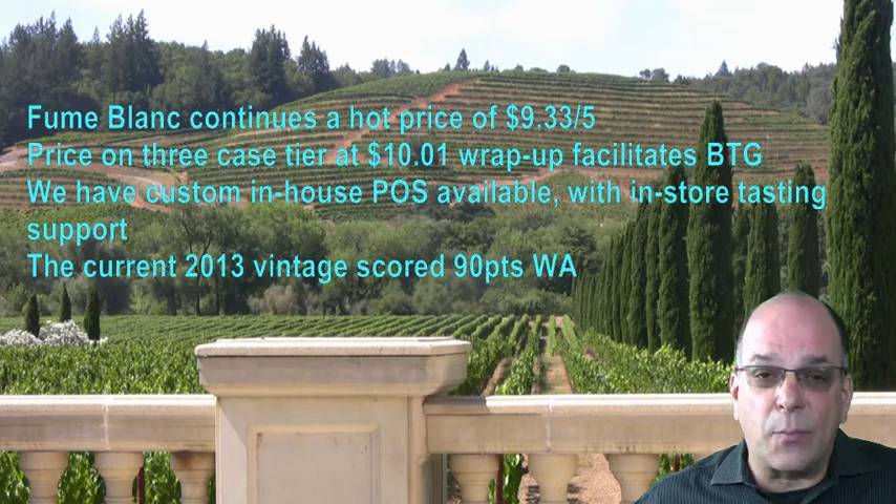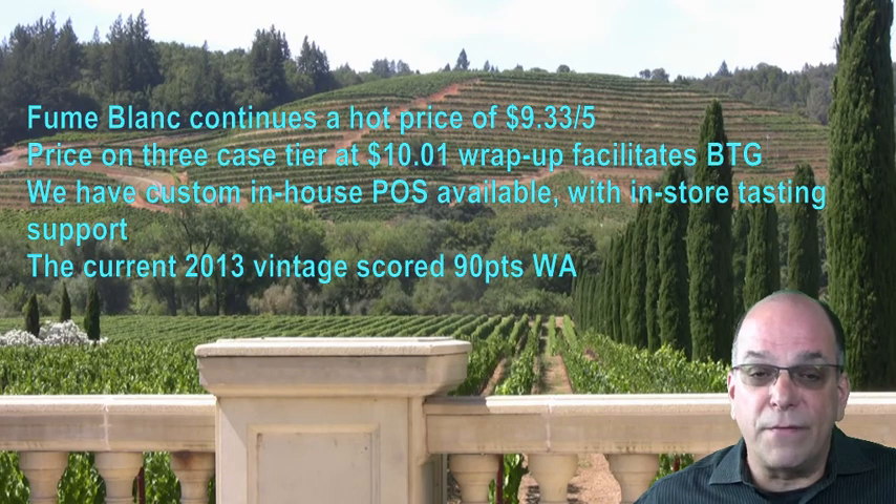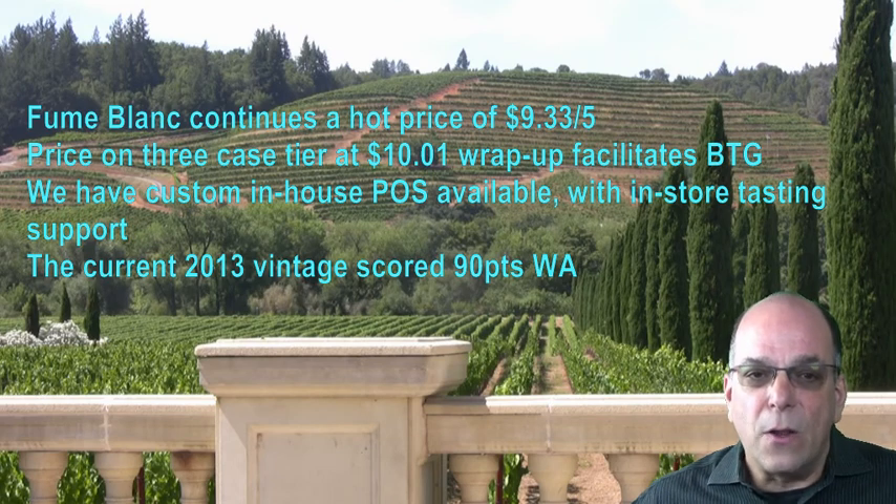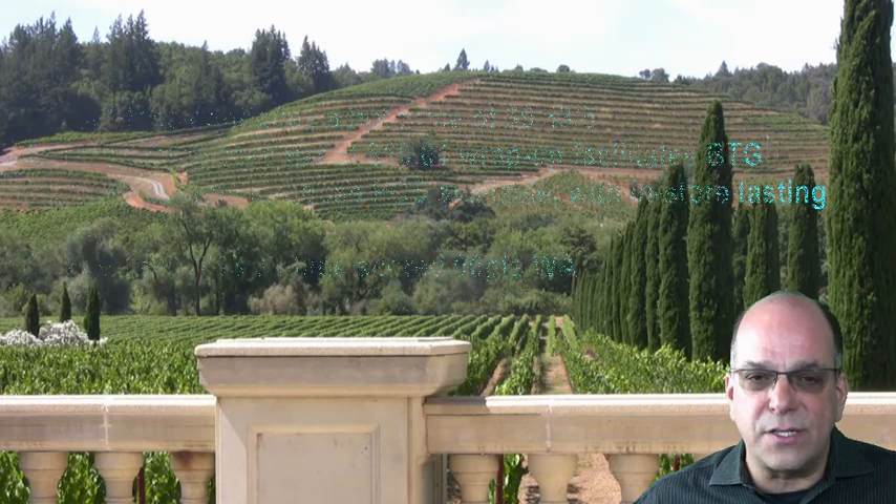Fumé Blanc continues with a hot price of $9.33 wrap on 5 cases. This is a very important promotion. There's also a price at the 3-case tier at $10.01 wrap, which facilitates wine by the glass. We have custom in-house point of sale available and in-store tasting support.